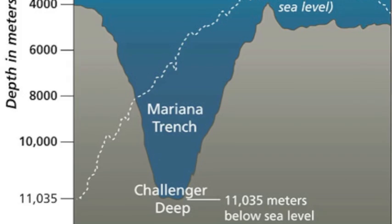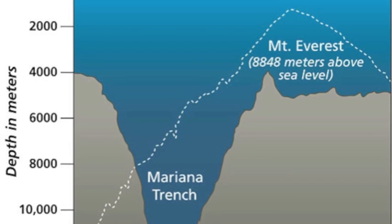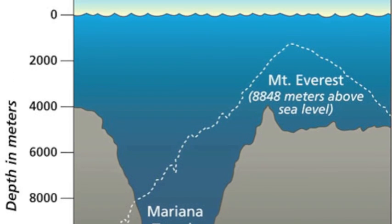Their descent to the bottom and back quarters took 5 hours, but provided our first glimpses of the sea floor and life at the ocean's greatest depths. The Mariana Trench is deep enough to swallow Mount Everest, which is 8,848 meters above sea level.